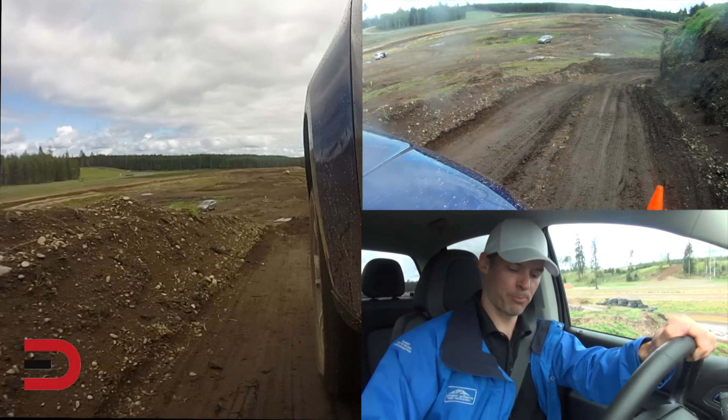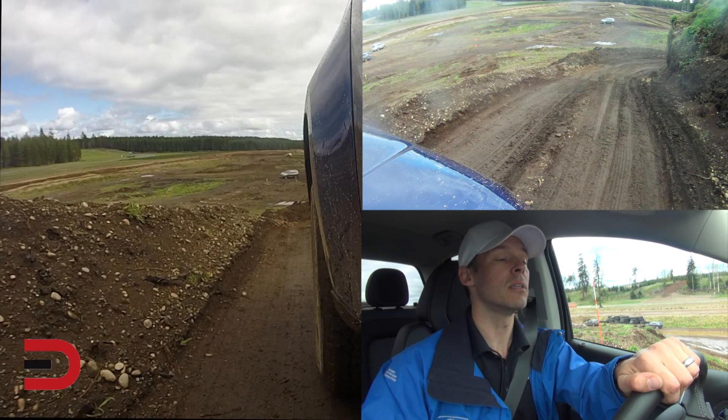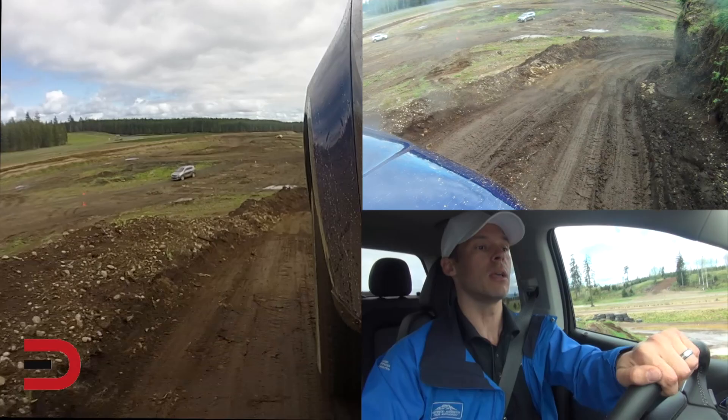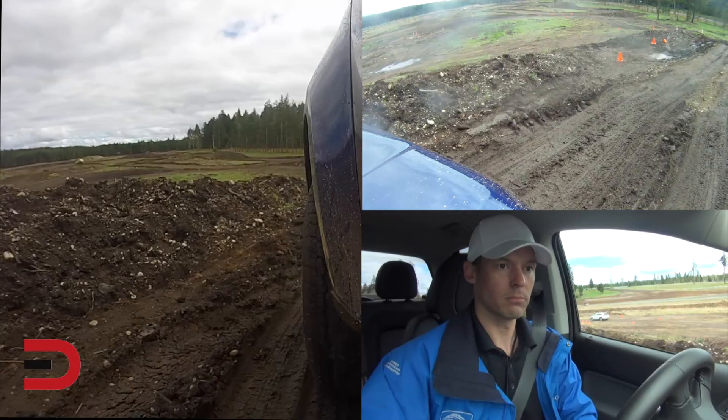It just handled that climb with no problem. Now I'm putting it in neutral, back into four-wheel drive high, activating the hill descent control, and taking my foot off the gas and the brake — letting the vehicle do the work as it goes down. I'm not touching anything. It takes it like a champ.